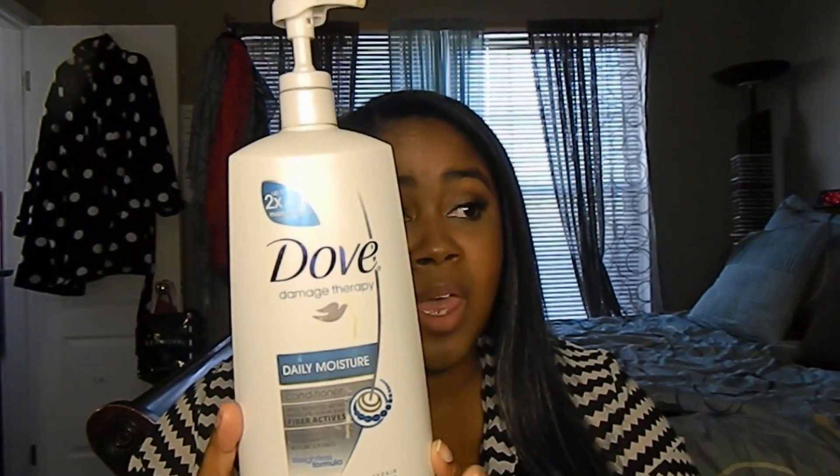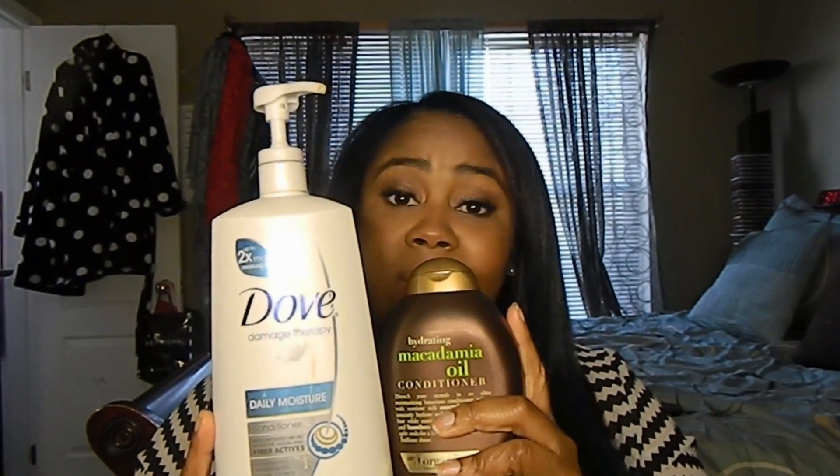I use this conditioner even when I have pre-poos or co-washes, but it has not replaced my holy grail conditioner, which is the Dove Damage Therapy Daily Moisture Conditioner. I have been using this conditioner for years and I always get the really big bottle, because I use it for deep conditions, pre-poos, co-washes — basically every wash. I started using both of these conditioners together and it has changed my hair and changed my life.